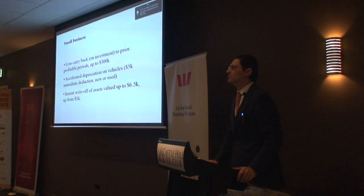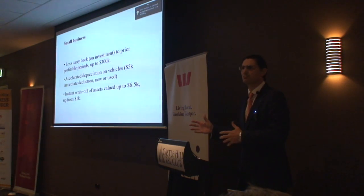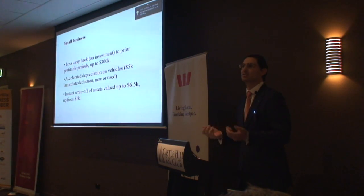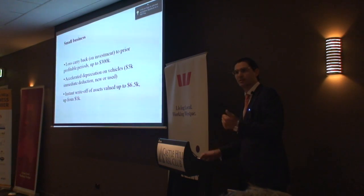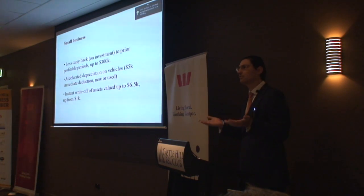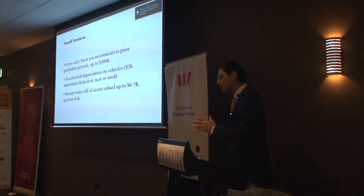Let's say you're a printing business and you purchase four new copiers at $6,000 each. Under the old system, you could only write off $1,000 of each of those instantaneously. Now, each $6,000 machine will qualify. So lifting this threshold, I think, really does matter for small business.